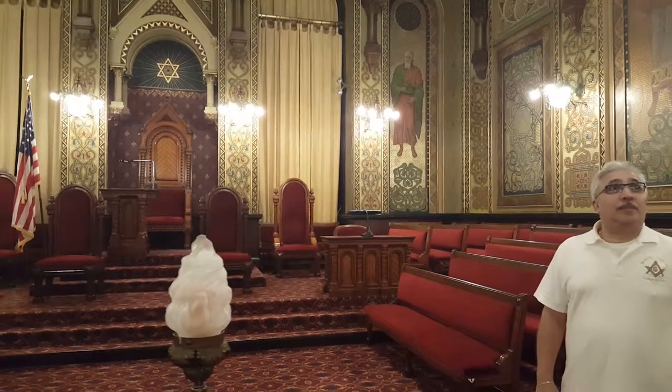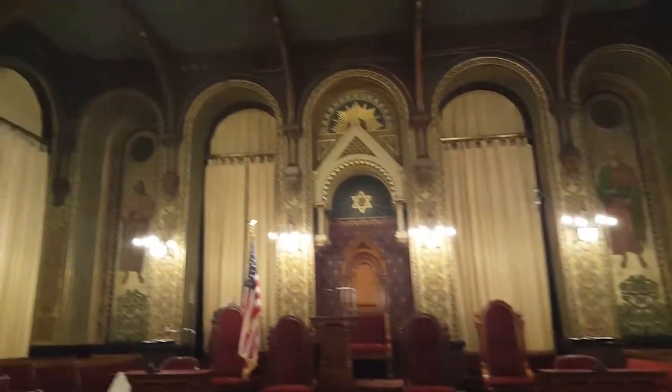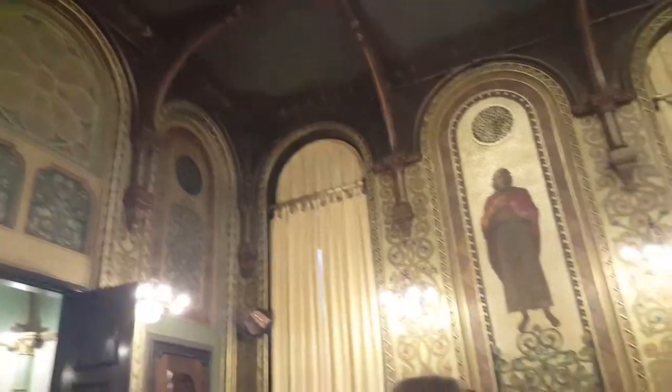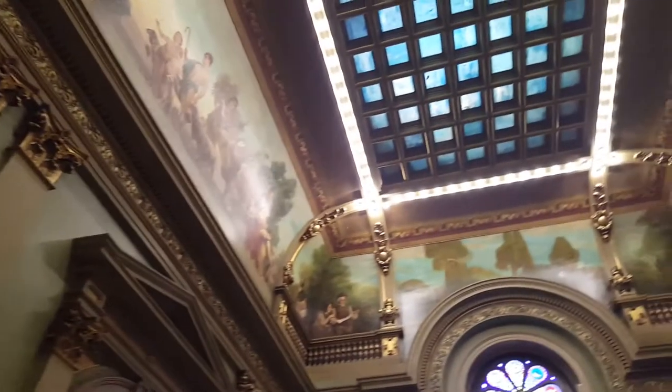Norman Hall was decorated by Brother George Herzog in 1891. Its architectural style is also called Rhenish-Romanesque — a transition from Saxon to Norman based on Roman. It's really bizarre.